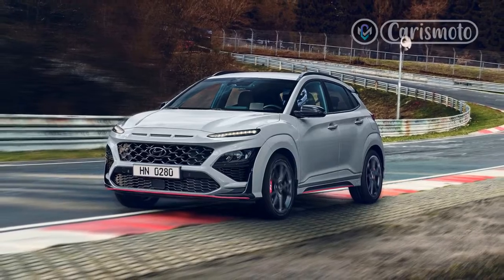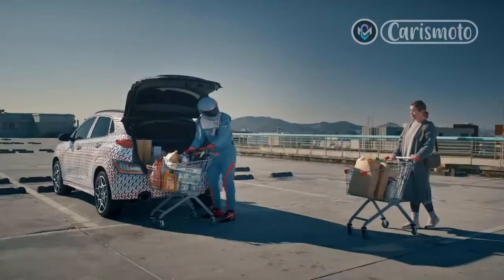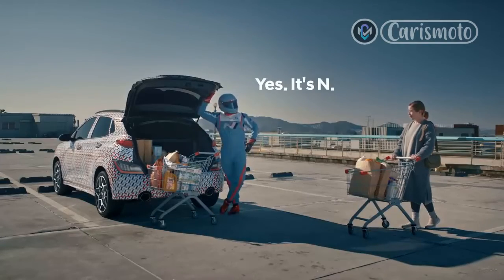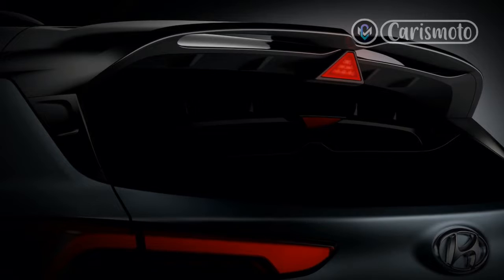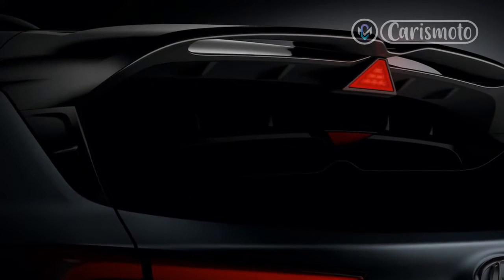It also comes with an 8-speed dual-clutch automatic transmission and electronic limited-slip differential like the Elantra N, although the sedan offers a standard 6-speed manual with no such option available for the Kona N. In both measures, the Elantra N DCT was roughly 0.2 second quicker, though it's also lighter than our Kona N, if by only 30 pounds.